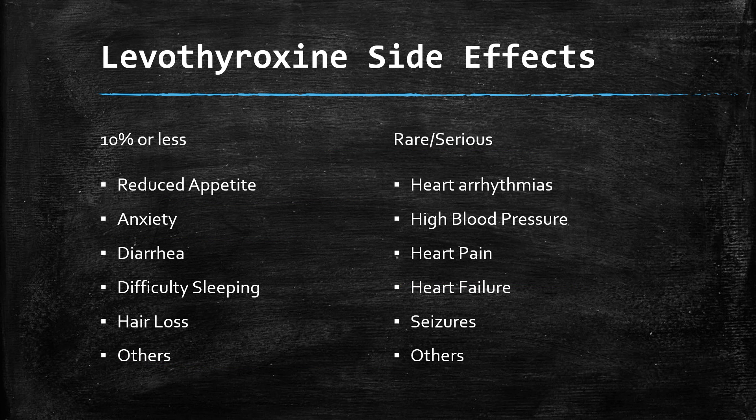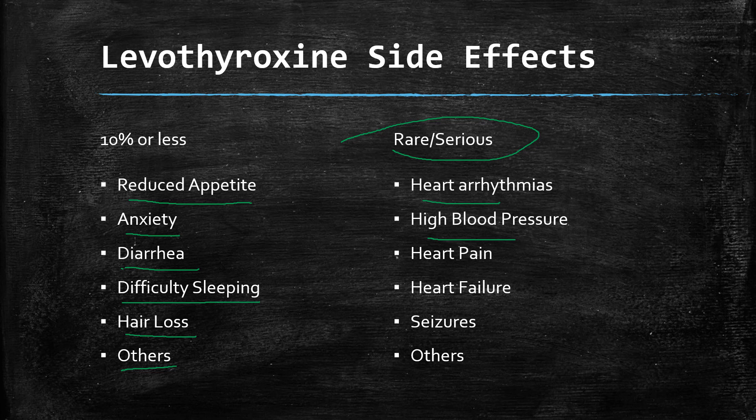Side effects of levothyroxine relate back to symptoms of low or high thyroid. They can include reduced appetite, anxiety, diarrhea, insomnia, and hair loss. Many people with low thyroid report feeling much better once started on supplementation. More rare but serious side effects include heart problems, high blood pressure, chest pain or angina, heart failure, and seizures.